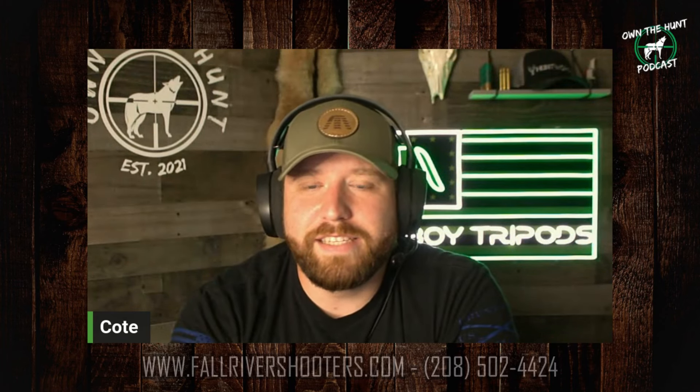Before I bring him on, I just want to give a special thanks to Logan at Fall River Shooters, Fatboy Tripods, and Huntworth Gear. Get yourself some Huntworth Gear, get yourself a Fatboy Tripod, be shooting stable, and hit up Logan for all your thermal needs.